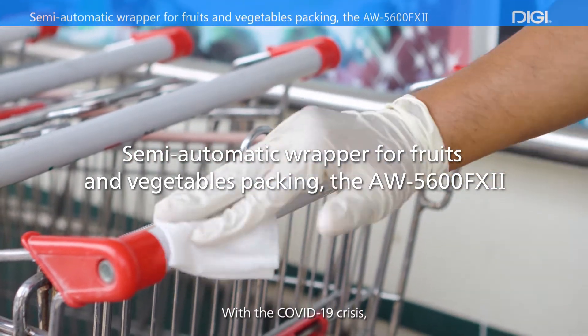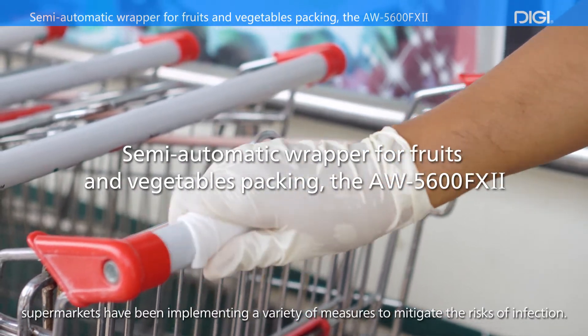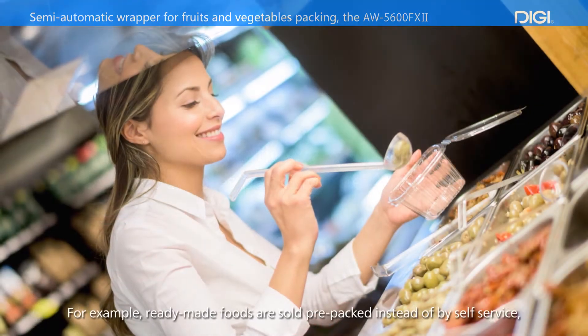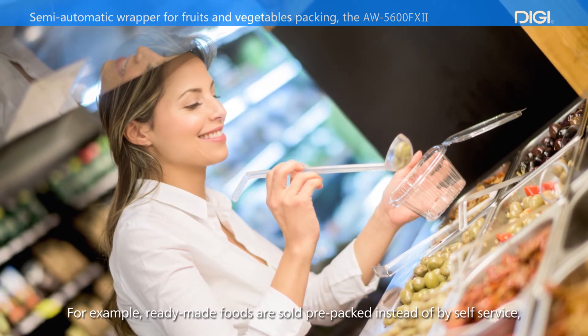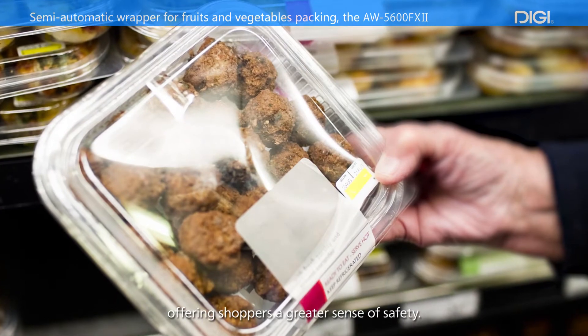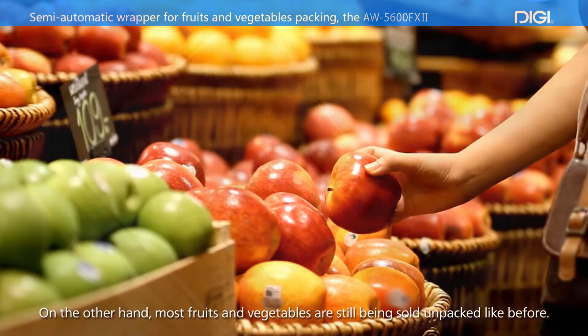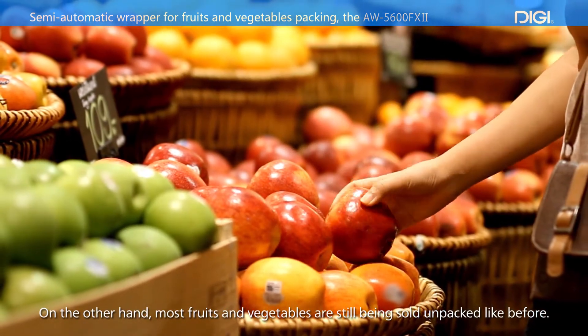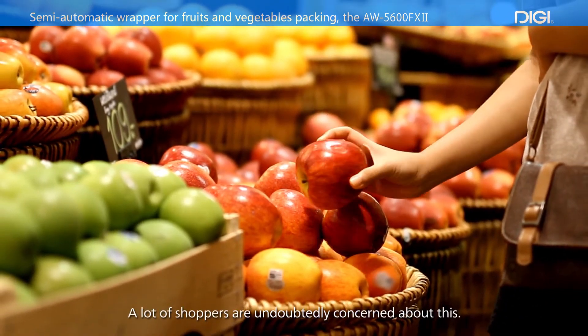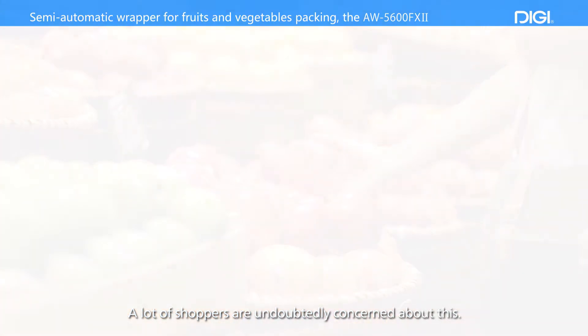With the COVID-19 crisis, supermarkets have been implementing a variety of measures to mitigate the risks of infection. For example, ready-made foods are sold pre-packed instead of by self-service, offering shoppers a greater sense of safety. On the other hand, most fruits and vegetables are still being sold unpacked like before, and a lot of shoppers are undoubtedly concerned about this.